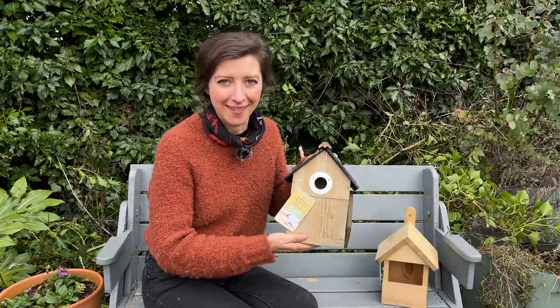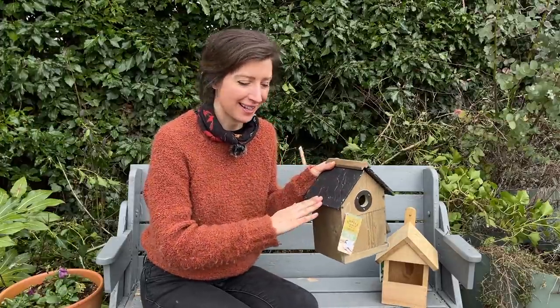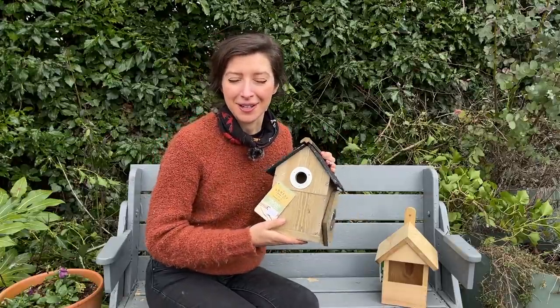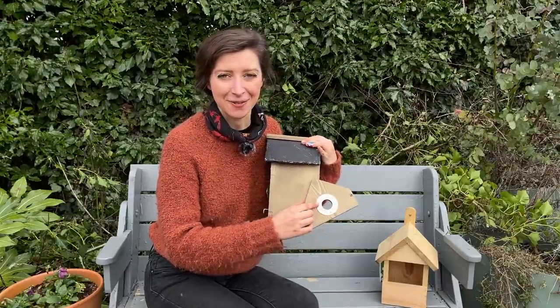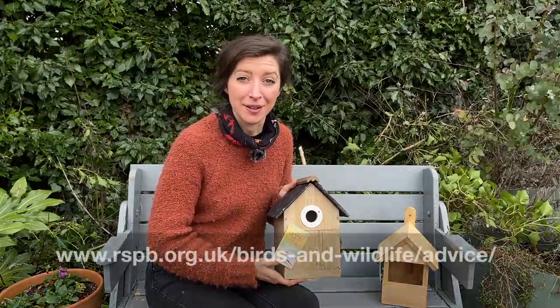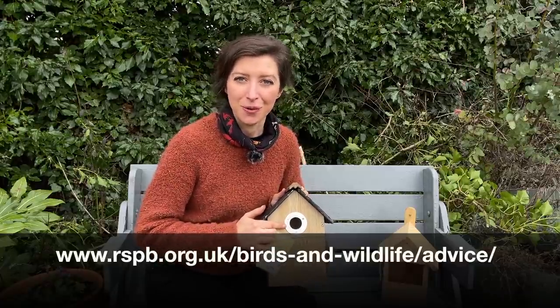This one here you'll all be familiar with — it's your traditional sort of nest box. It's got a nice slated roof and is popular for birds such as blue tits, great tits, and possibly sparrows as well. This one actually comes with a different facing, with a different sized hole, because different birds prefer different entrance holes. It's worth checking the RSPB website as they'll give you good advice on which size hole to use for which type of bird.